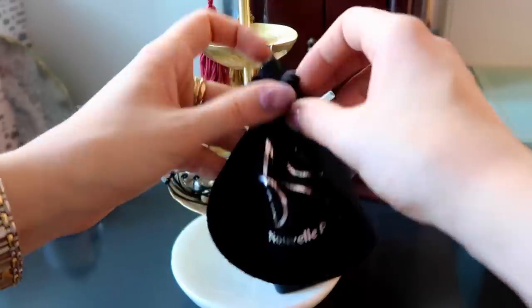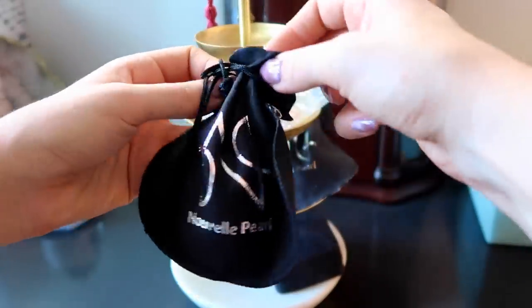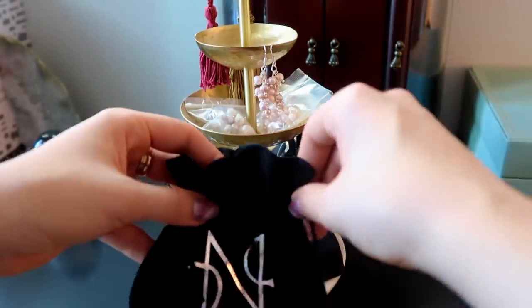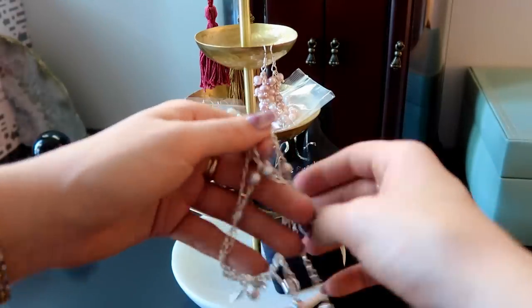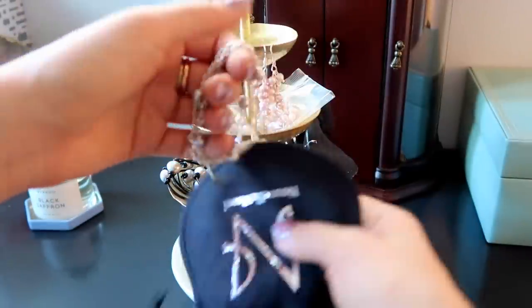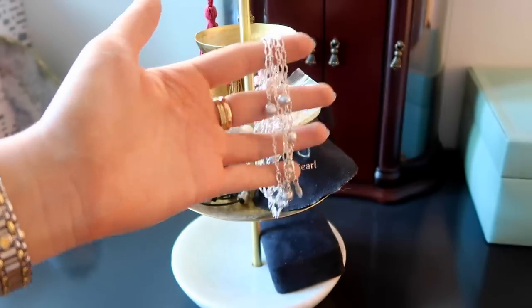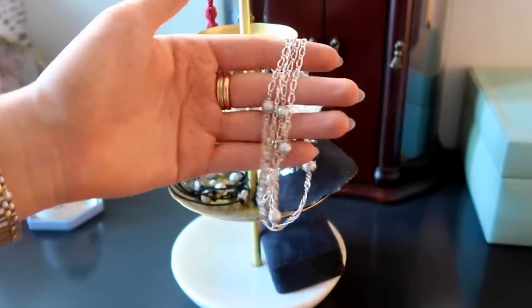I also store my dewdrop necklaces in little pouches. The dewdrop necklace is a lot easier to clean than the classic design because the classic design has spacers between each pearl so you need to be really careful when cleaning. For the dewdrop it's much easier, but I still like to keep it in a pouch to prevent tarnishing. This one is the same design as the lavender but in dove gray pearls.